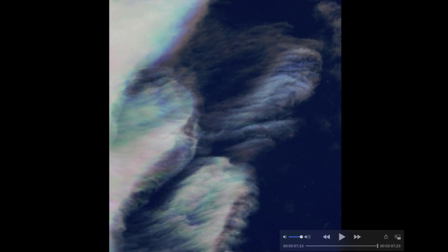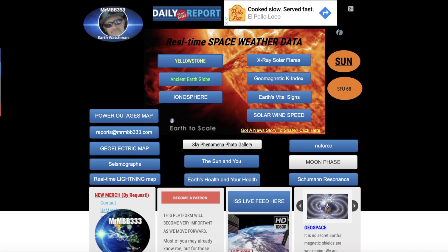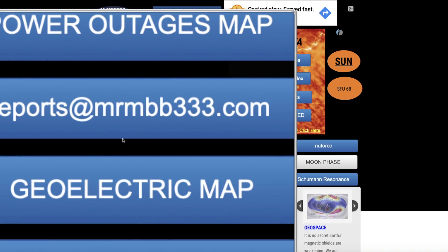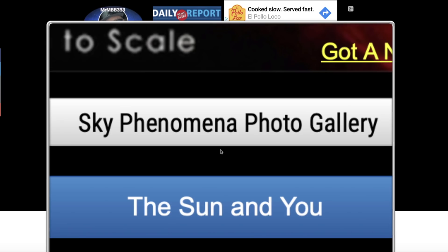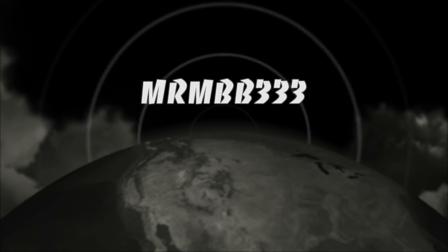Don't forget to subscribe to the YouTube channel. If you're a new viewer, go over and subscribe, and click on the notifications bell if you want to be notified every time a new video is uploaded. If you're a current subscriber, double-check that you're still subscribed and that the bell is on. Keep the photos coming — you can send all your photos to reports at mrmbb333.com. All the photos end up at the sky phenomena photo gallery and sometimes I use them in a picture slideshow just like this one. Thanks for watching, have a super day, and be safe out there.